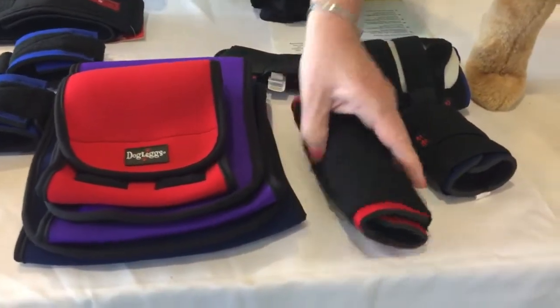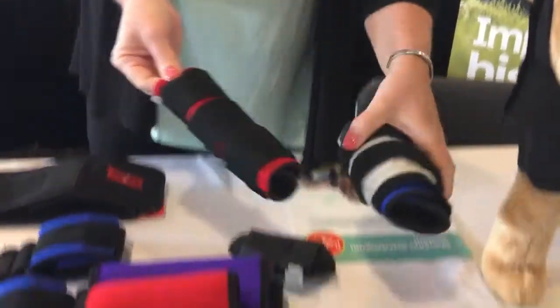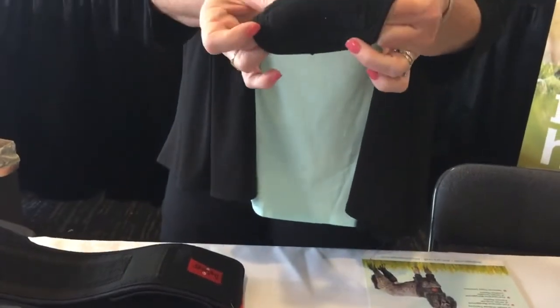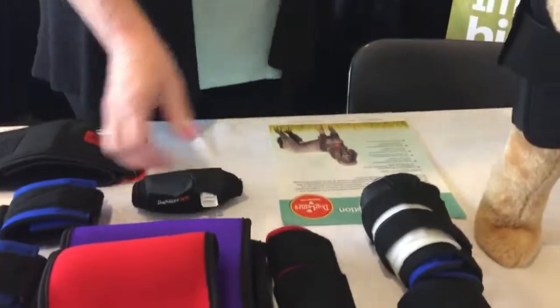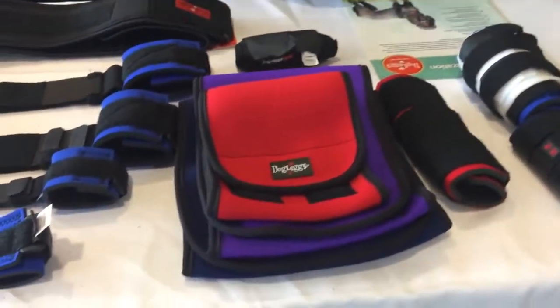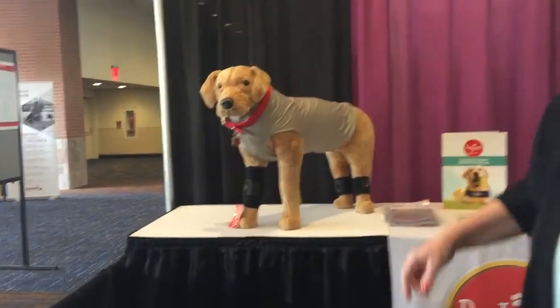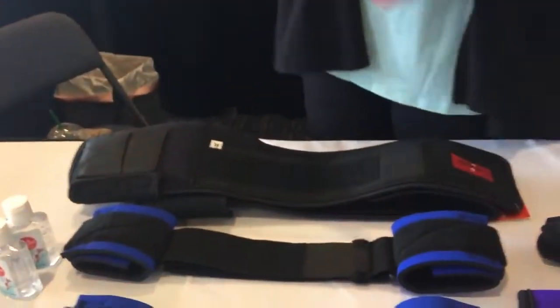On the supportive side, we have carpal supports for mild to moderate front leg support, with an optional orthoplast splinting kit for more rigid support, and tarsal supports for the back leg with the same option. Finally, our rear leg hobble system does for the hind limbs what the front leg hobble does for the forelimbs. All products come in a variety of sizes — easy to stock and sell in hospital and easy for clients to use.